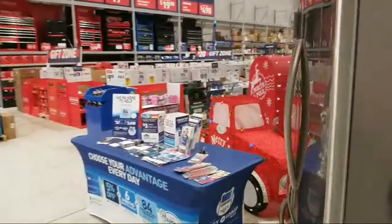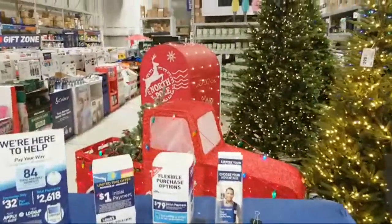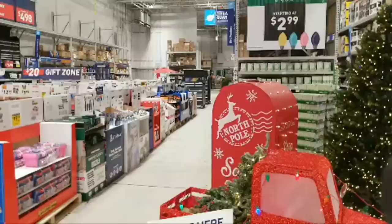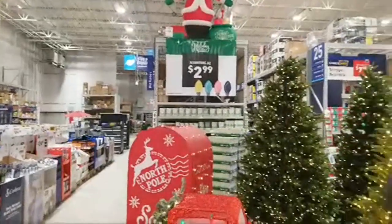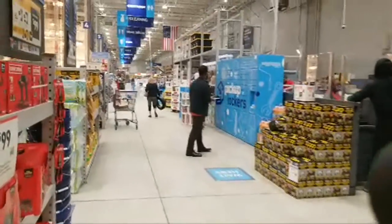Pretty much all the Christmas stuff is wiped. Here's some of the lights. My wife was telling me Target got completely wiped when she was in there the other day.